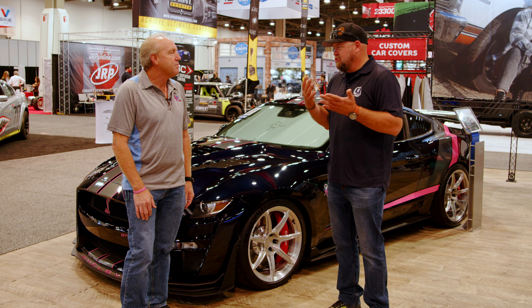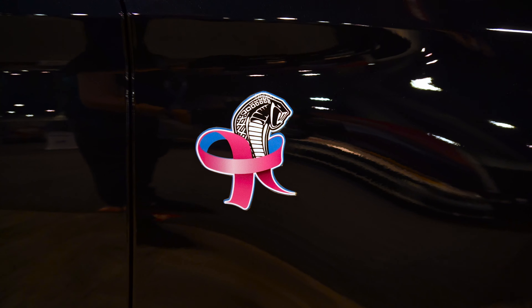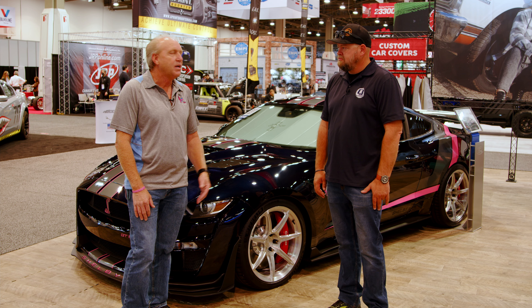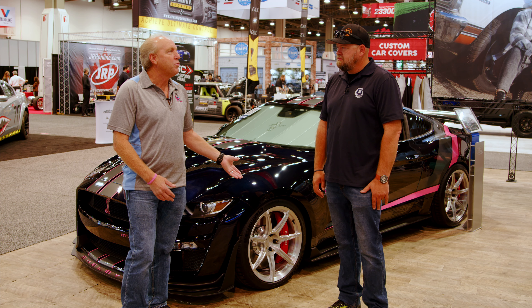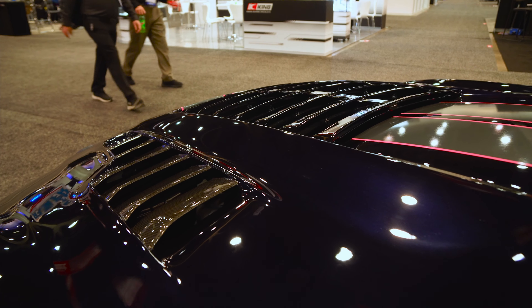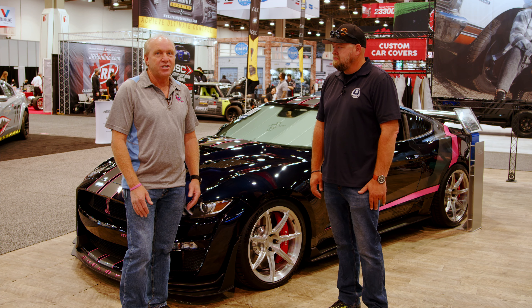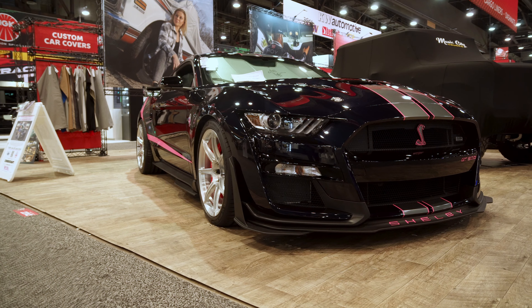Tell us about the story behind the car and what the raffle's for, what it's all about. I started Cruise for a Cause in 2010 after my mom and wife were diagnosed with breast cancer a month apart. That's what started me on this journey, and I've been very fortunate to work with Ford and Shelby American and other vendors along the way to raise support and money for cancer research. This year, we were fortunate enough to get this very special car, and all the funds that we raise from this will support cancer research.